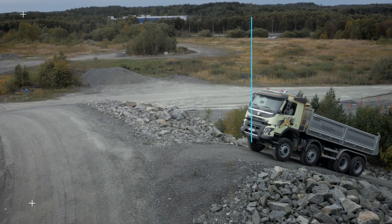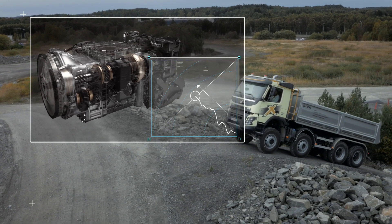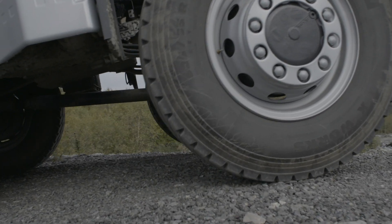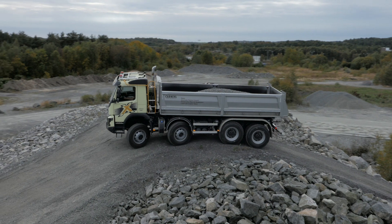The new gearbox also makes it easier for heavily loaded trucks to drive uphill. i-Shift with crawler gears also enables reversing at really low speeds, which benefits drivers who need to reverse with great precision.